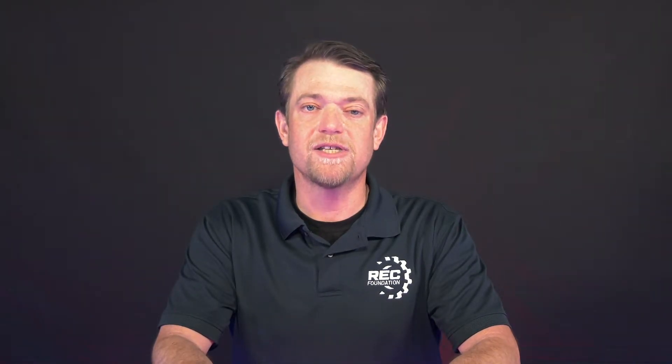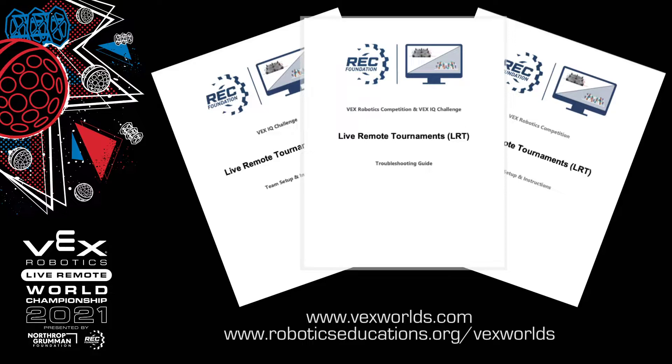Fourth, review the most up-to-date live remote tournament interface documentation, including the team guide and troubleshooting guide. Visit vexworlds.com or roboticseducation.org/vexworlds. Under important documents, you'll find these listed.